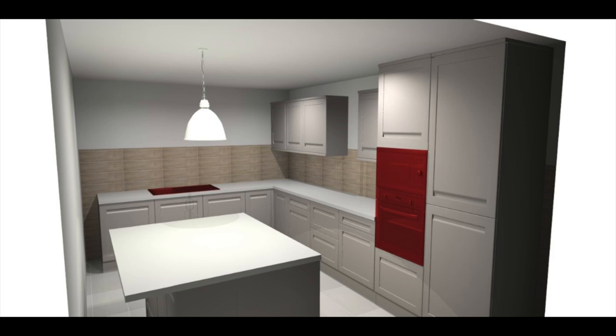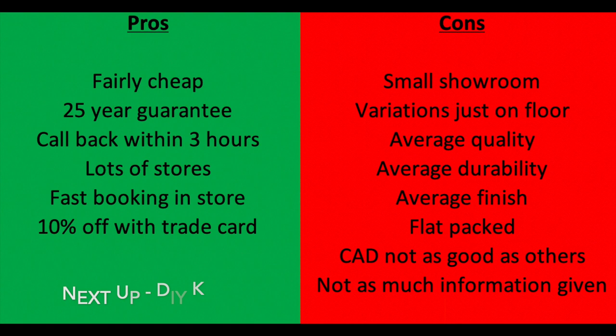This is the CAD drawing they did for me — took around ten minutes, I really can't complain. They were really helpful, took my measurements: 12 base units, three wall units and two tall wall units with the fridge freezer and the microwave oven. The red parts are the things I'm not using — the appliances I don't want quoted for and also the worktop.